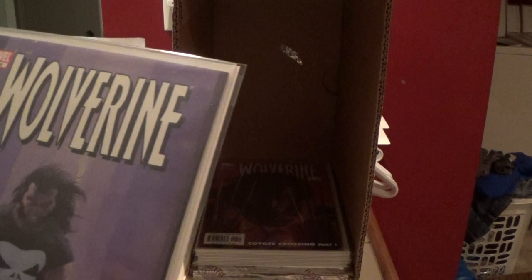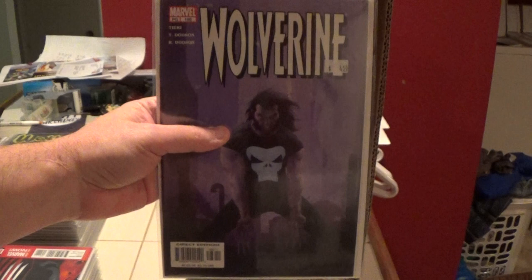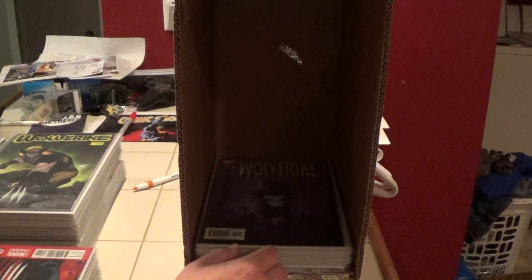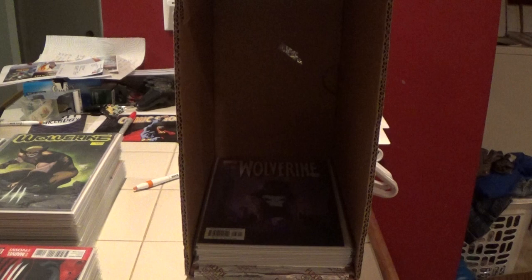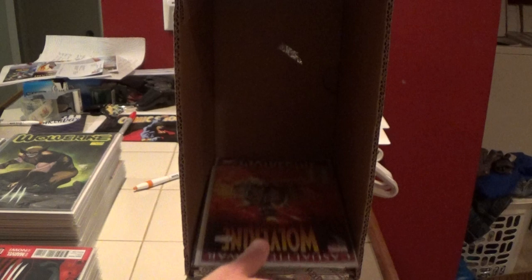This is the 2003 series, number seven. This is the original series, number 186, and I have two of those. This is a cool cover — number 48 from, I don't know, probably that same 2003 series. Hard to tell.